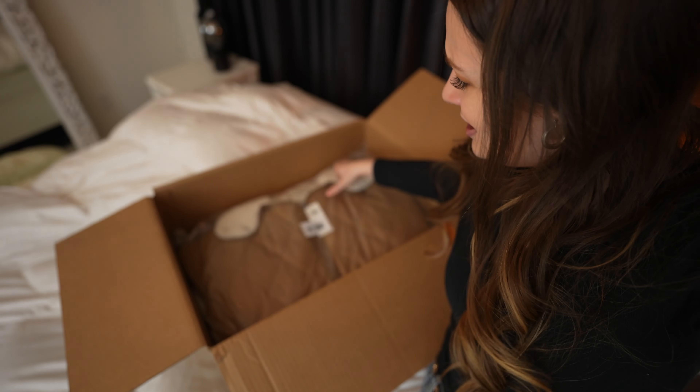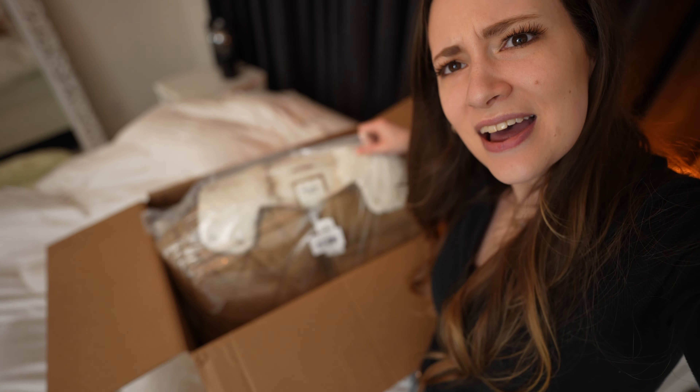I just got a bunch of stuff from Abercrombie, but instead of sending me the cute silk blouse that I ordered, they actually sent me two giant Sherpa coats. So if you're missing your Sherpa coats, they're at my house, but let's get into the haul.